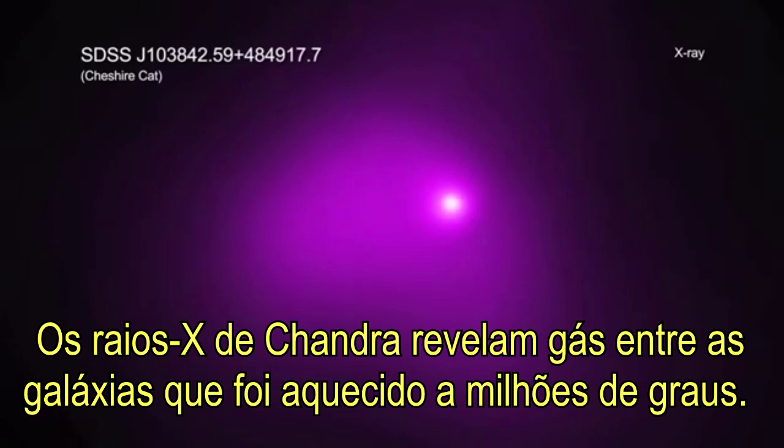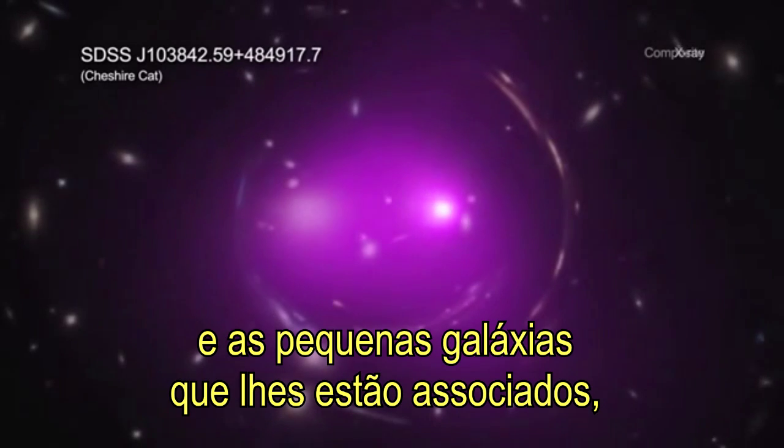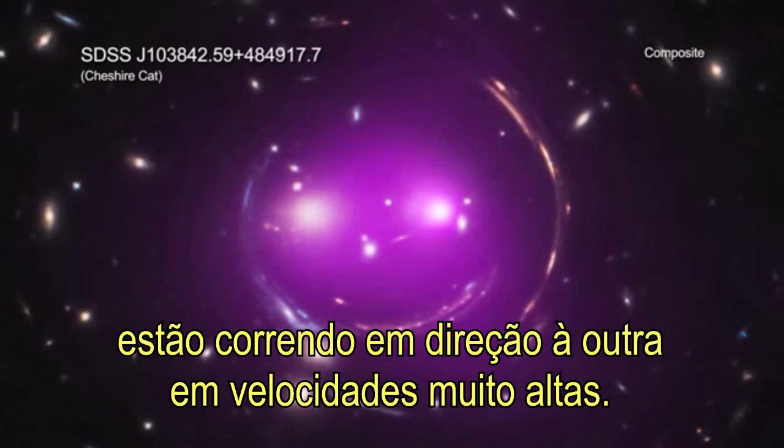X-rays from Chandra reveal gas in between the galaxies that has been heated to millions of degrees. This super-hot gas is evidence that the two eyes of the Cheshire Cat and the small galaxies associated with them are racing toward one another at very high speeds.